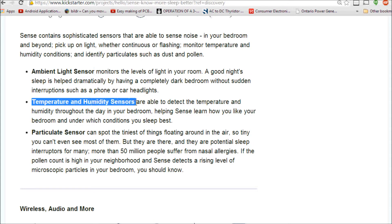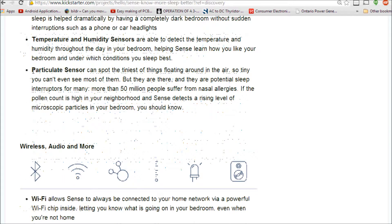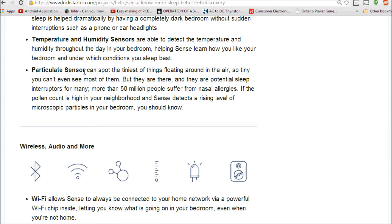It's also going to have a temperature and humidity sensor — that's fairly necessary, though I'm not super familiar with what the ideal temperature and humidity levels are for sleep. You're also going to have a particulate sensor. I'm not sure exactly how this plays a role in sleep, but they're claiming that 50 million people suffer from nasal allergies, so that could be a factor.